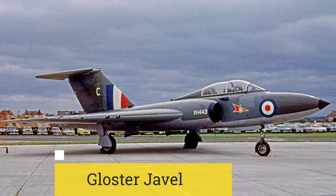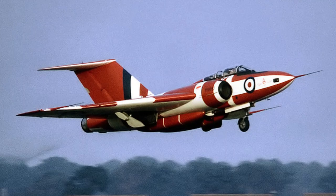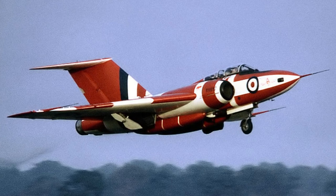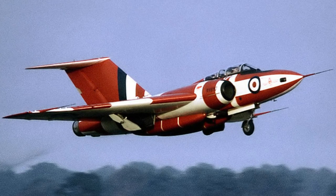The Gloucester Javelin, a twin-engine interceptor aircraft designed for night and all other missions, served as part of Britain's Royal Air Force from the mid-1950s to the late 1960s. It featured a T-tailed delta wing configuration.